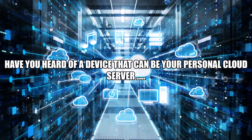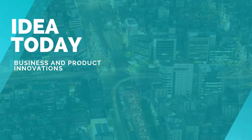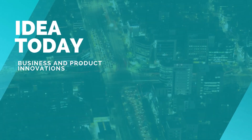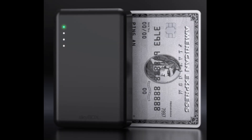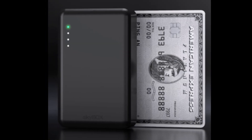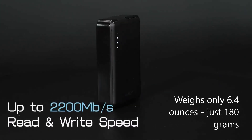Have you heard of a device that can be your personal cloud server, which is of the size of a credit card? Skybox is a credit card-sized wireless storage. It weighs 6.4 ounces — that's just 180 grams.